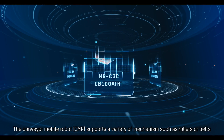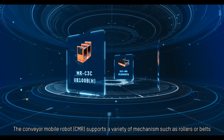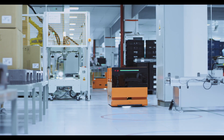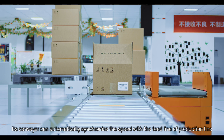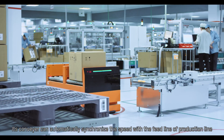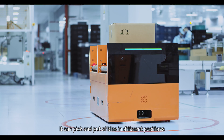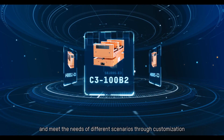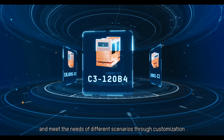The Conveyor Mobile Robot, or CMR, supports a variety of mechanisms such as rollers or belts. Its conveyor can automatically synchronize speed with the feed line of a production line. It can pick and place bins in different positions, and meet the needs of different scenarios through customization.